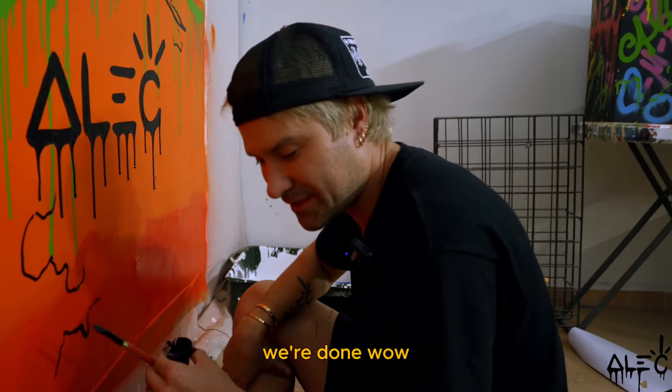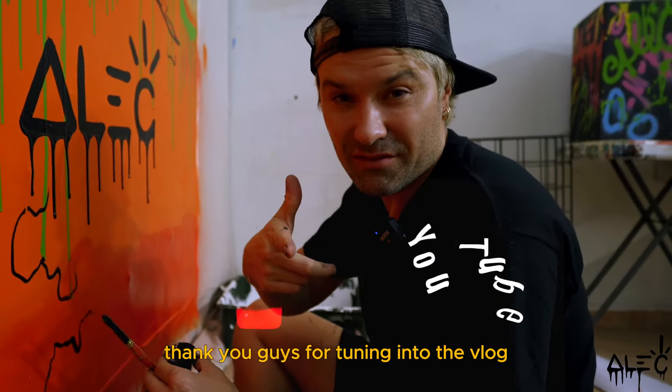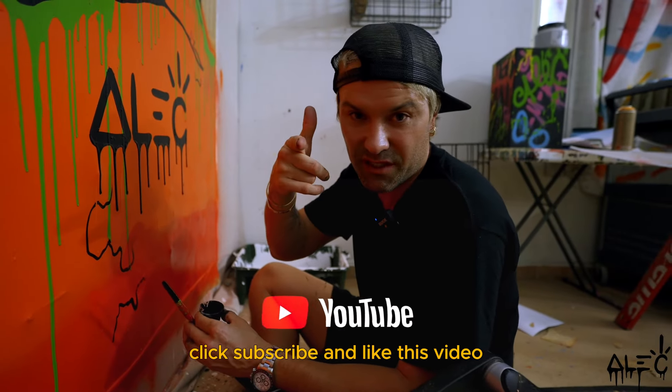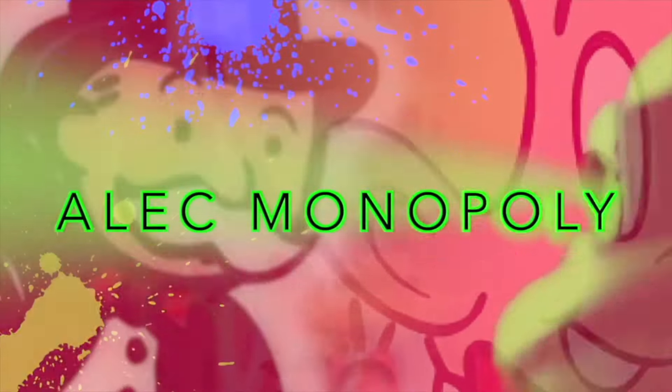We're done! Wow. Thank you guys for tuning into the vlog, thank you for coming on this journey with me. Click subscribe and like this video and I'll see you next week. Bye!